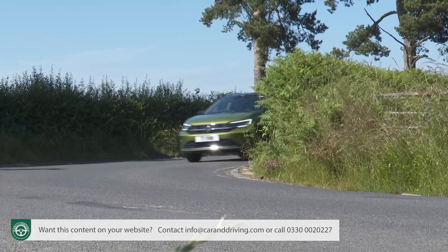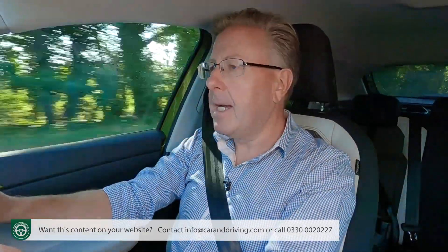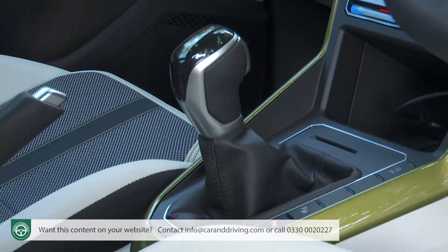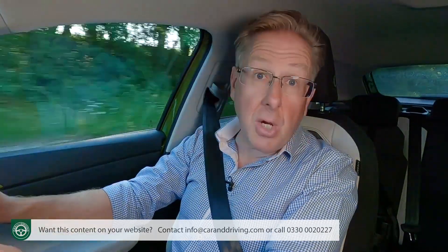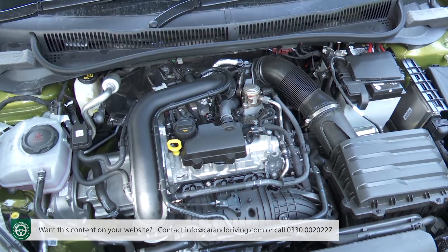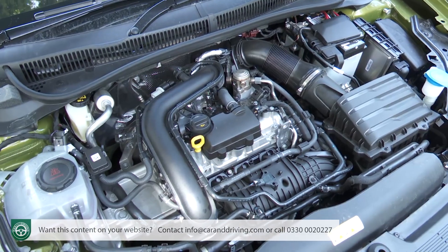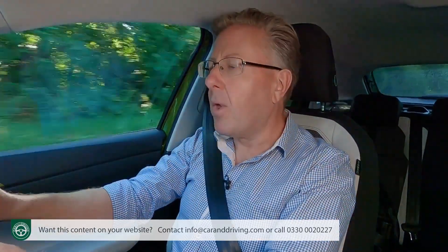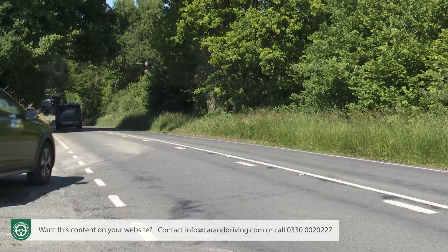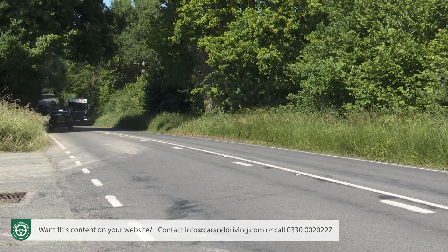Its eagerness will be somewhat swamped with weight and responsibility if you pair it with the available 7-speed DSG auto gearbox, which is as ponderous in its ratio changes as this transmission usually is. With three-cylinder power, that option comes only with the uprated 110 PS version of this engine, which when alternatively paired with a six-speed manual stick shift manages 62 mph from rest in 10.4 seconds en route to 119 mph.